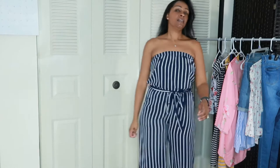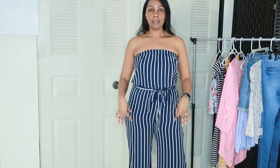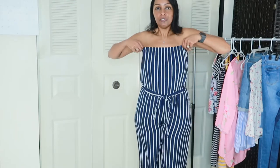This one — I'm not sure how this is coming off on camera — but the jumpsuit I just had on was black and white stripe. This one is navy blue and white stripe, knee length, and it ties up. Really cute!